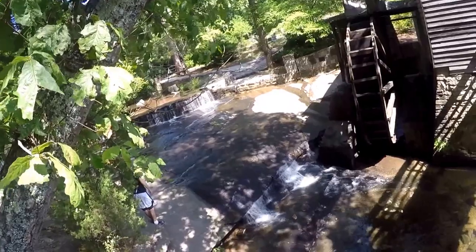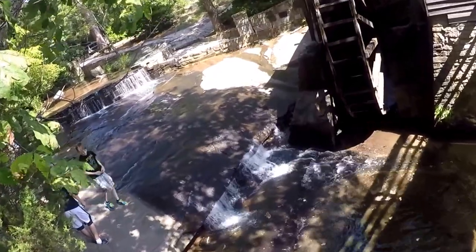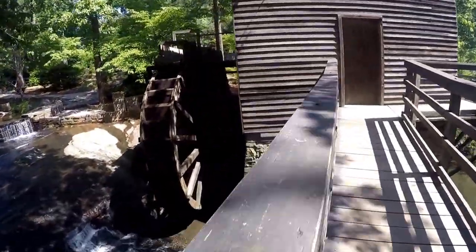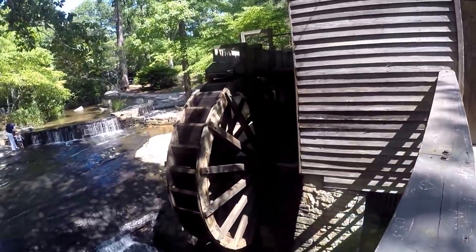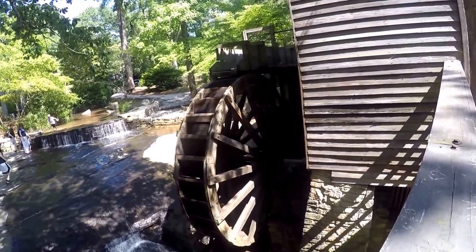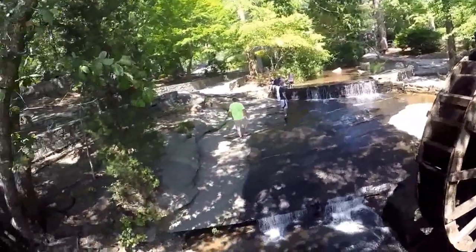Here's the historic grist mill. There's no water falling from the aqueduct onto the wheel at this time — it must have something to do with the dry weather they're having here. It was moved here in the 1960s, just like the covered bridge. Built in 1867 in Georgia's Fanning County, the abandoned mill was discovered near Elijah. It was carefully dismantled and moved to Stone Mountain, then carefully reassembled complete with millstones.